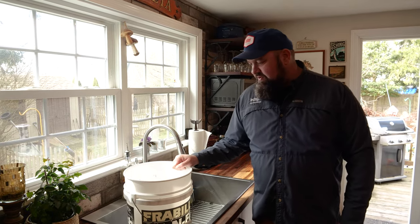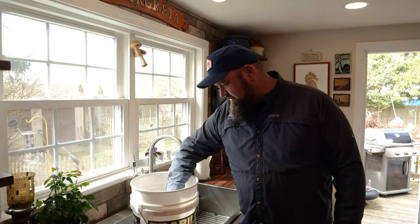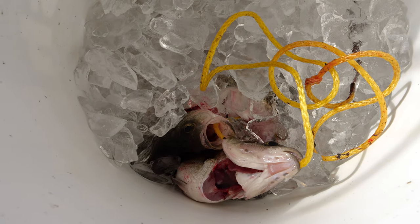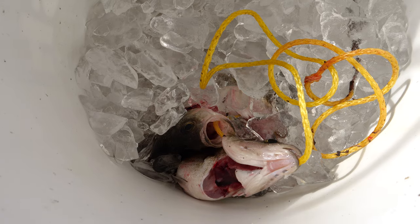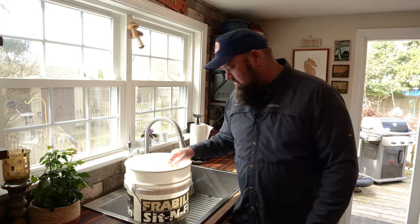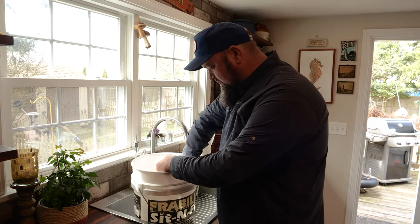All right, it's time for lunch. We had a fairly productive morning and got some nice white perch here. I've had these packed in ice for about an hour and a half. I always like to ice down my fish for as long as I can — makes them a lot easier to fillet.